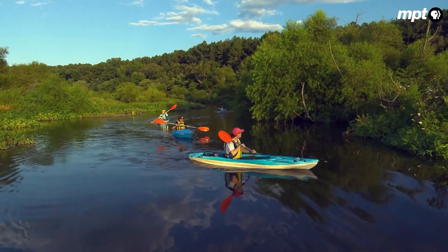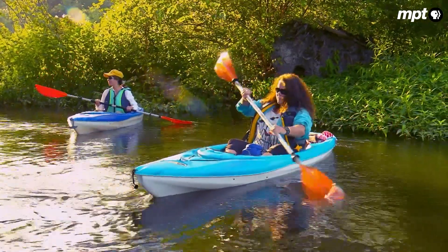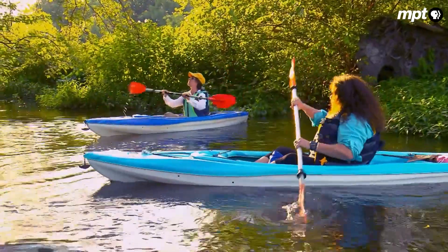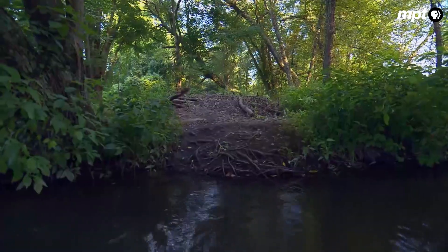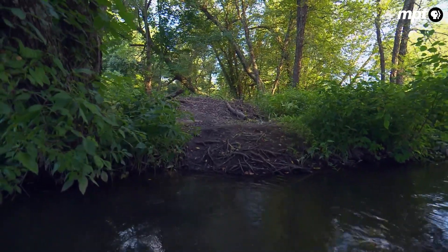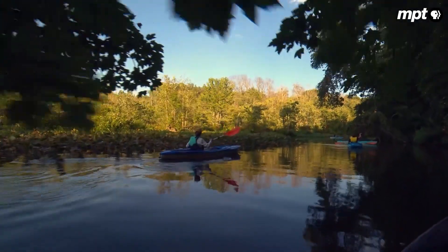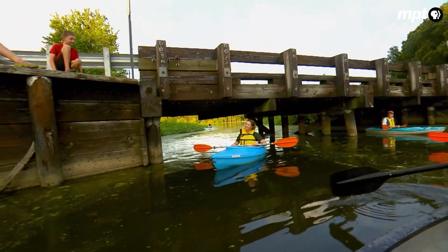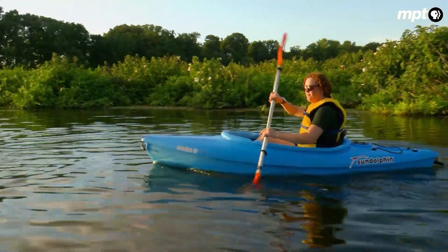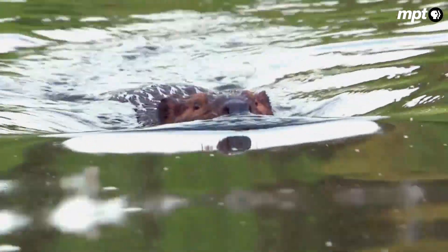A scouting party sets out in Tuckahoe State Park on Maryland's eastern shore. There's an active beaver lodge visible from this angle — this neighborhood is getting more crowded. Just 20 years ago, there might have been a handful of beavers at Tuckahoe. Today, park ranger Jessica Conway says the population has grown dramatically, building lodges up and down the park's waterways.